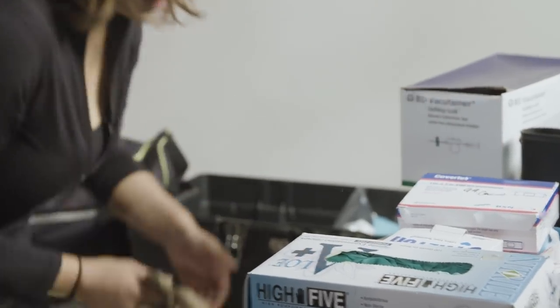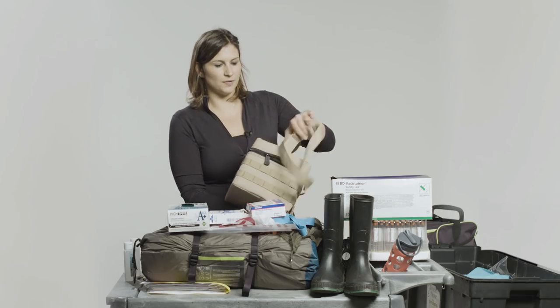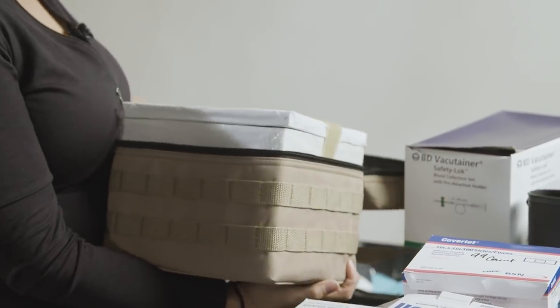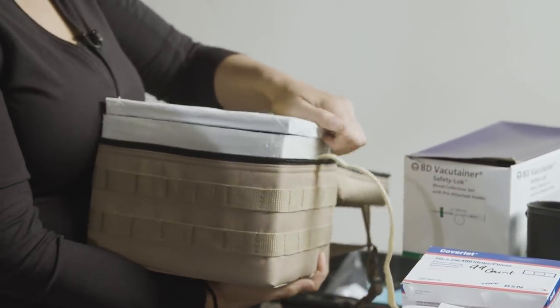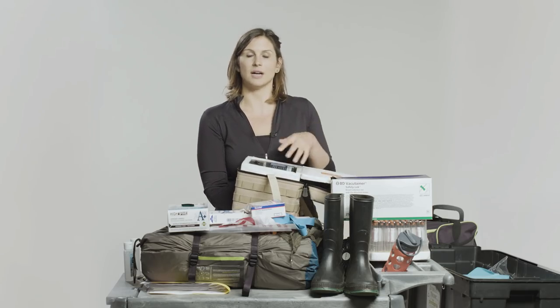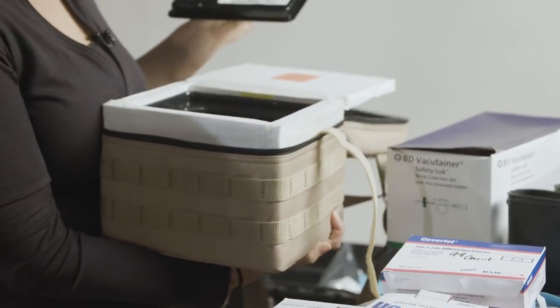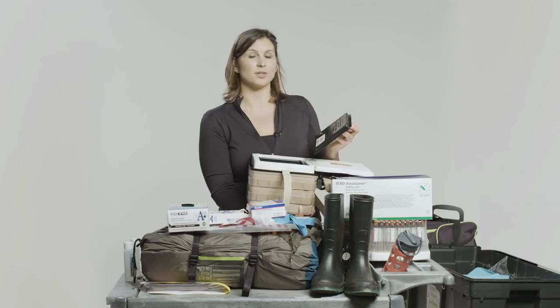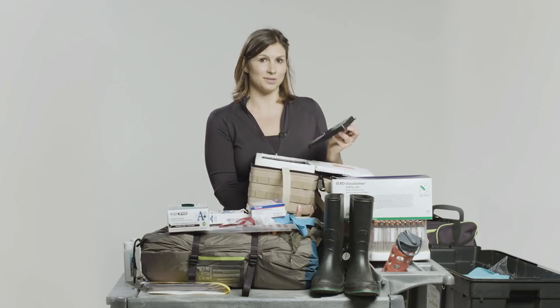This is a cold box. We use this in the field to transport specimens. You have to freeze the entire box for several hours in advance, and then once you're in the field you place the specimens inside — it's kept cold for up to 72 hours, which is really cool.